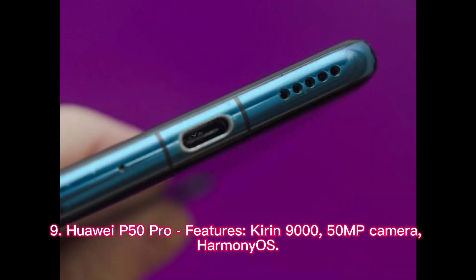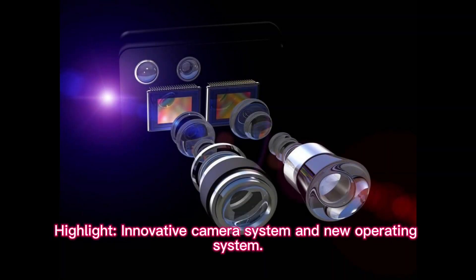Huawei P50 Pro features: Kirin 9000, 50MP Camera, and HarmonyOS. Highlight: Innovative Camera System and New Operating System.